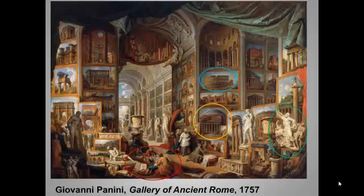Enlightenment rumblings notwithstanding, the 18th century — or at least the 18th century up to 1789 — was the great age of the aristocracy. And one of the delights of life as an aristocratic young man was taking an extended grand tour of Europe, especially Italy.